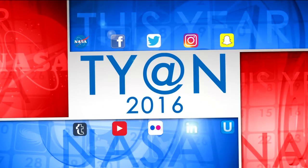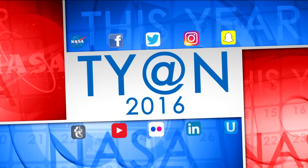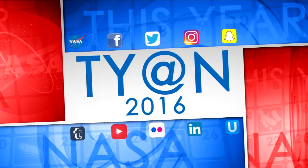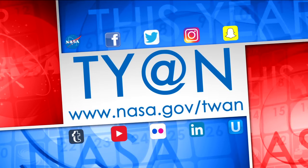That's a look at some of the top NASA stories of 2016. Happy Holidays. And as always, be sure to follow us on social media and visit www.nasa.gov/twang.